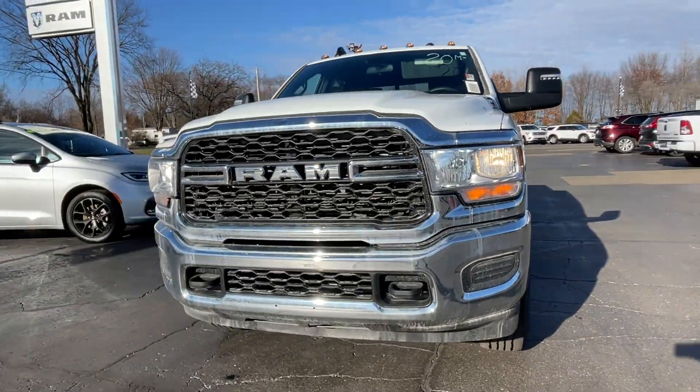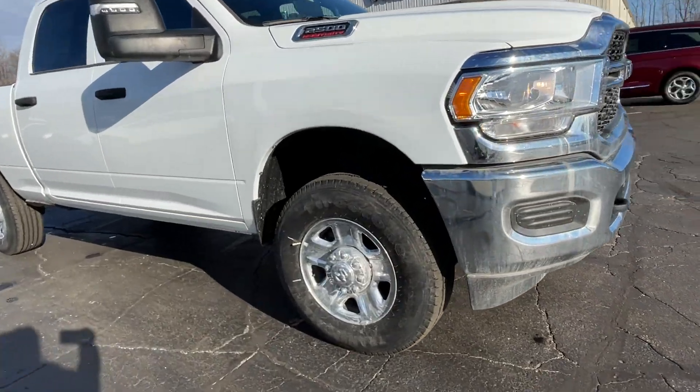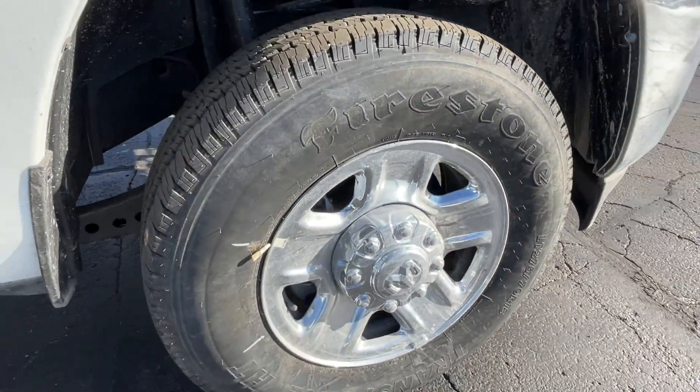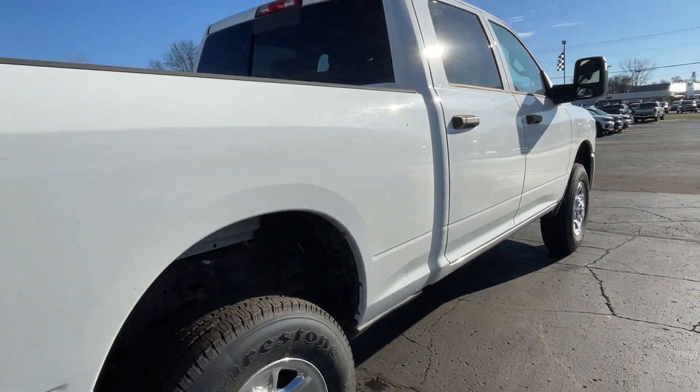2024 Ram 2500. This pickup truck offers two full rows of seating for premium comfort. It includes ample space for all passengers and comes with the following.